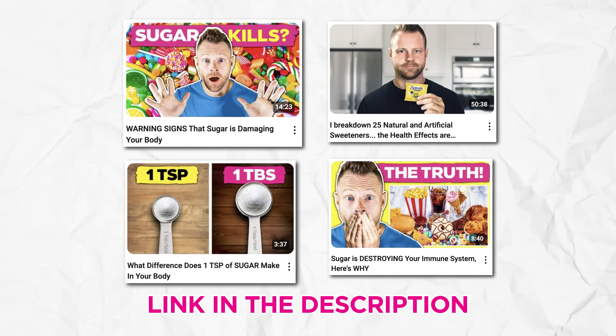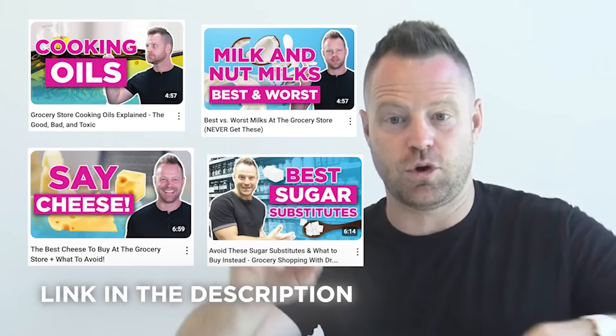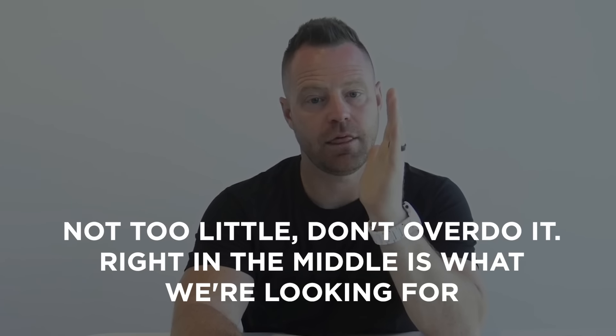For electrolytes, be very careful. In the ingredients section, check whether it emphasizes himalayan, celtic, or a real mined salt form, to avoid the pollution unfortunately happening in the sea. Check out more videos on breaking down forms of sugar and looking at ingredients. The key takeaway: not too little, not too much — right in the middle — and make sure you get the right type of salt each day.